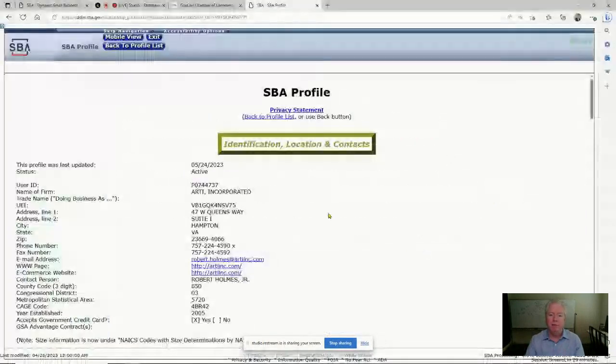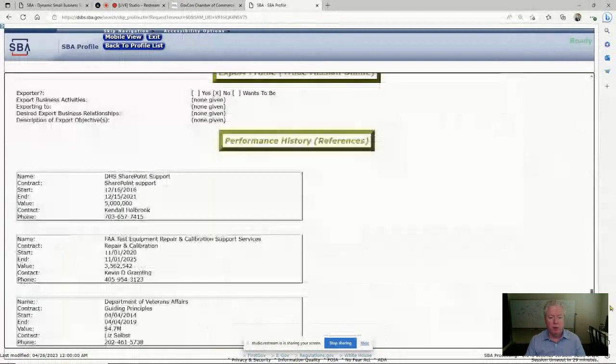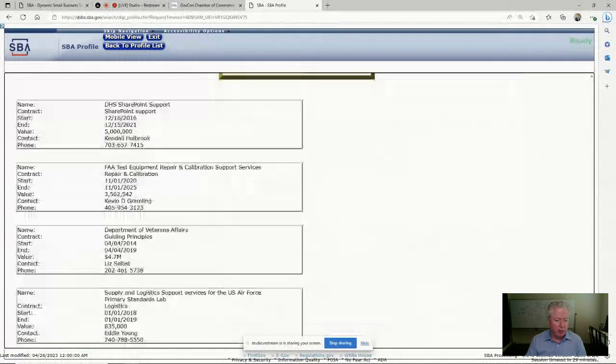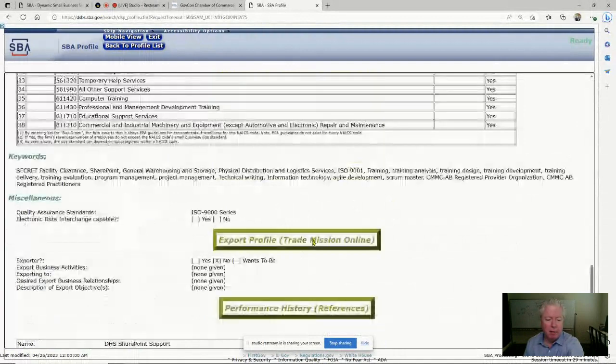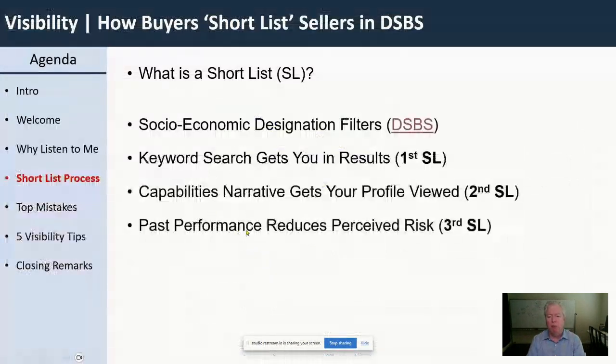Coming down to the bottom of Artie's profile, I can see that Artie has been paid for different work. Here's SharePoint work — that was recently $5 million. That's enough to put them on the shortlist. They've had it recently enough, they're an 8A firm, and they met my basic metrics. They had SharePoint experience and somebody paid them $5 million — that reduces my perceived risk in Artie. It looks like DHS has paid them before. This is not a proposal; I'm just doing market research.